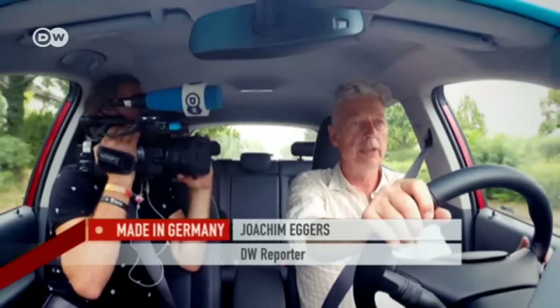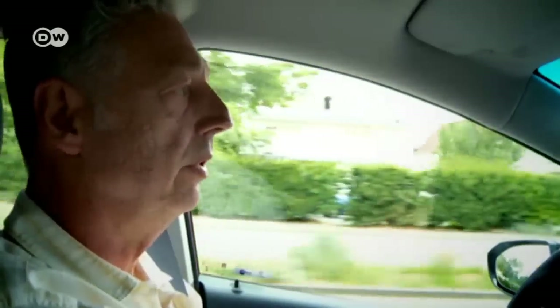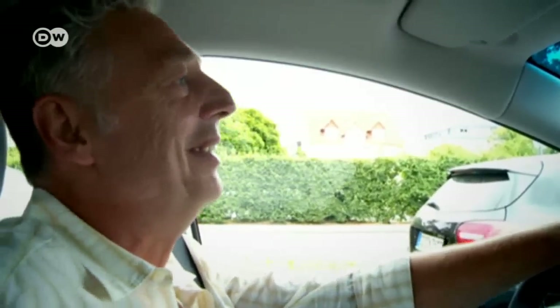We've been told we're the first German TV team to test the vehicle. We're driving from Rüsselsheim to Bergisch Gladbach, a distance of 180 kilometers, to meet car experts who can explain why this car took so long to deliver. When it finally comes to market, it will be the longest-range e-car in Germany, with up to 500 kilometers range.